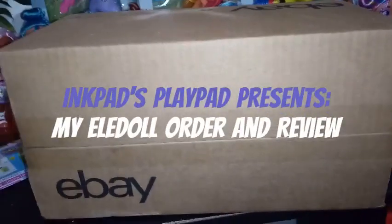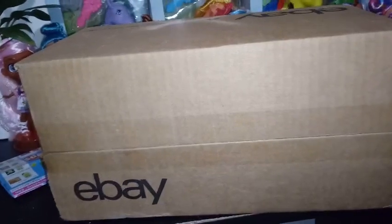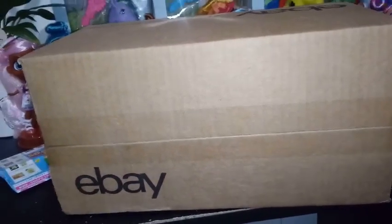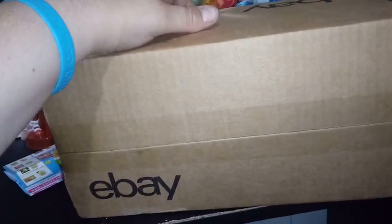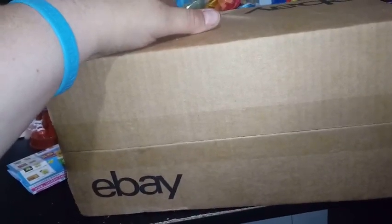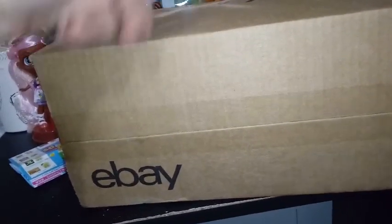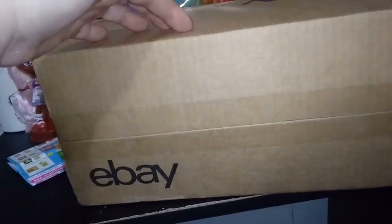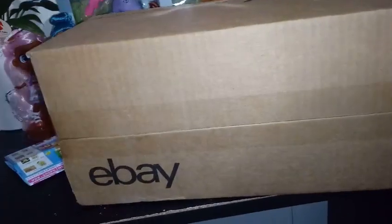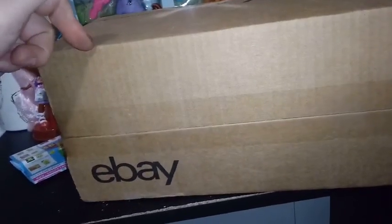Okay guys, I am so excited. This is a different kind of unboxing — well, it's the same kind of unboxing. I've actually ordered from the Eldol store. They have an eBay location and they have Amazon, and you can get different things right now from both of them. I've been checking back and forth and I got three dolls from them to unbox today.